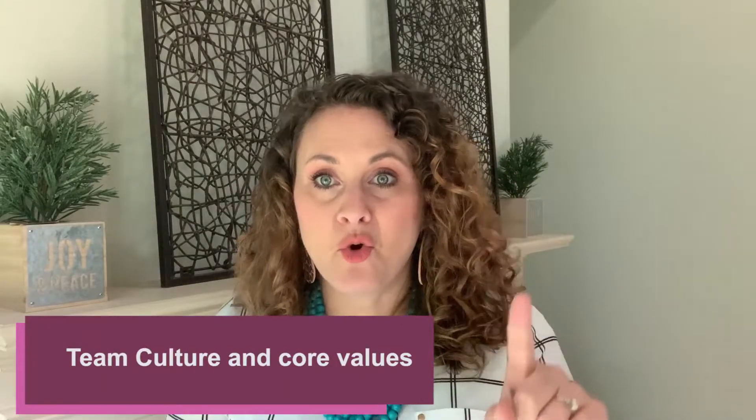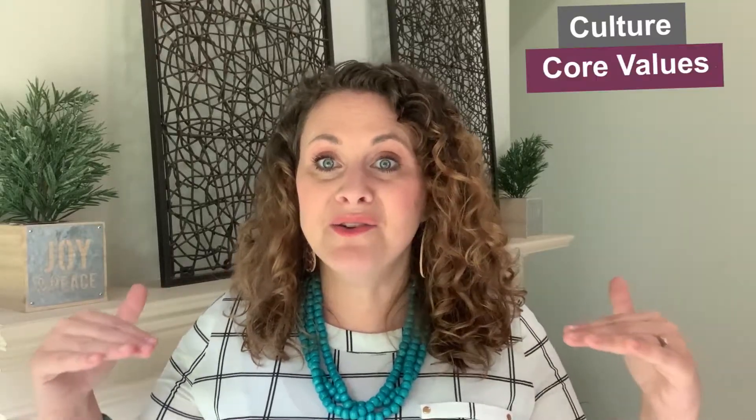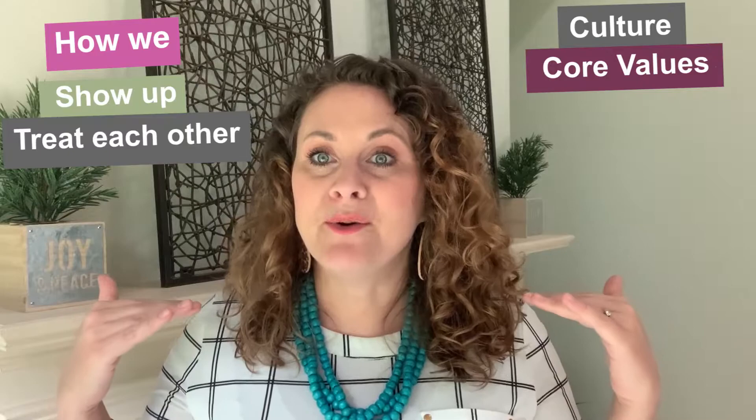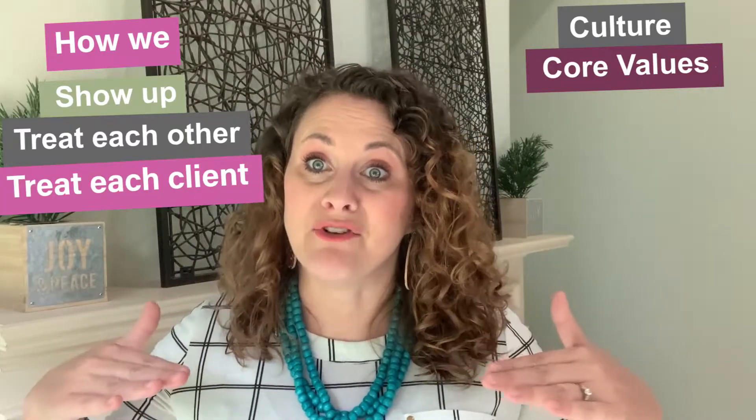Here are my five things that I put into my training. Number one is your culture and your core values. That is the foundation from which I run everything in my organization. I always start off my trainings talking about our culture, our core values, how we show up, how we treat each other, how we treat our clients, because that's the foundation upon which we build everything.